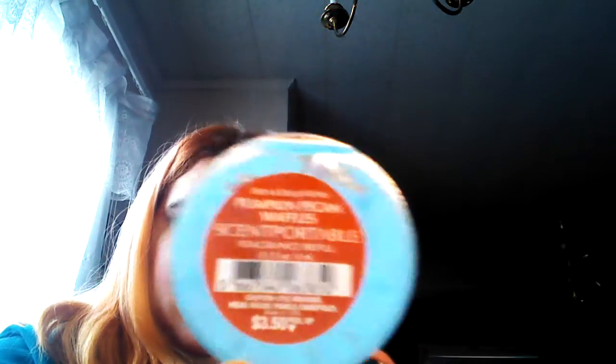I saw these ones and I couldn't resist — they are pumpkin pecan waffles. I got two of those because I loved that scent last year. I worked there for like a week last year for seasonal. And then this one is called flannel, which doesn't sound like it would smell very good, but to me it just smells like man — it's like Axe, but not Axe. And better. So I got two of those also. They were four for $10, making them $2.50 instead of $3.50, so I saved $4 that way.